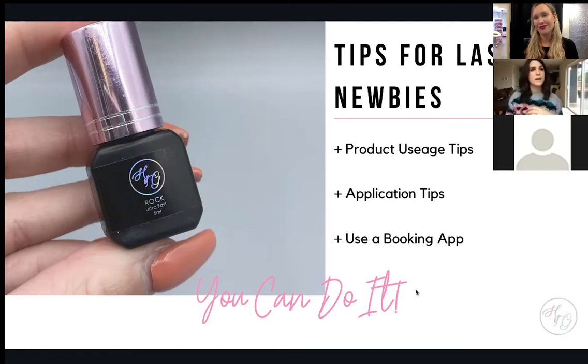My personal favorite adhesive is Rock Adhesive. It has a great dry time, you can use it to crystallize fans, and it's great in consistency whether the climate is super dry or super humid. You don't want to spend a ton of time buying thousands of different adhesives — they're pretty much really similar. Find one, preferably from the company you're purchasing from, that works for you and learn how to adapt to it.